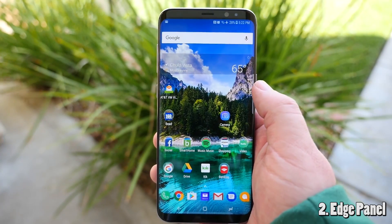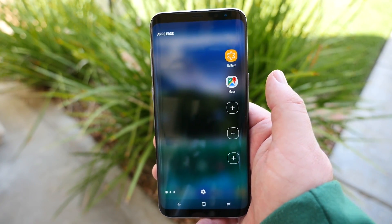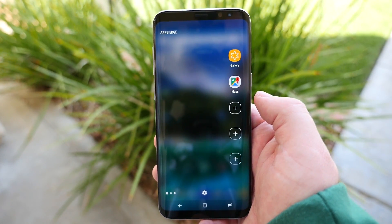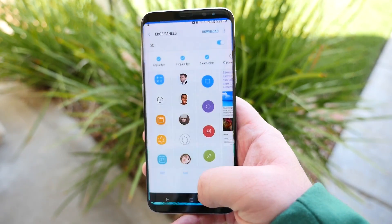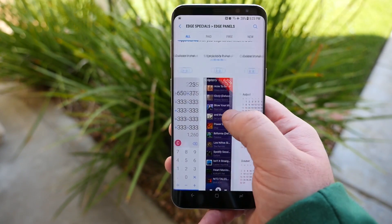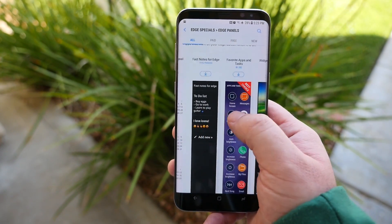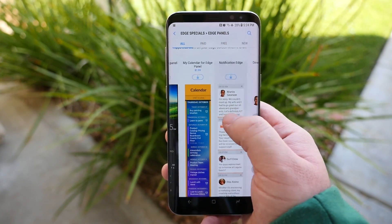Next up is the edge panel. All you got to do is swipe over from the right, and it allows you to access anything from shortcuts to apps to people that you call or want to text. You can also download more by clicking on the gear at the bottom. Once you're in the edge panel store, you can download all kinds of different free and paid edge panels — everything from calendars to Spotify to getting the news. All kinds of different bits of information.